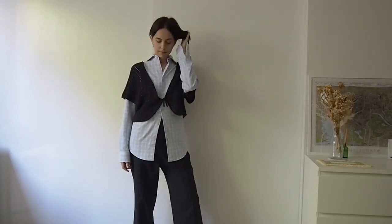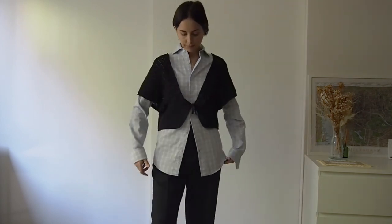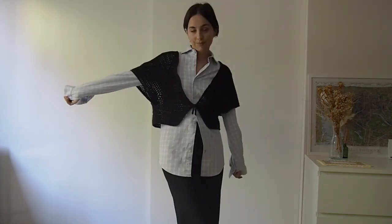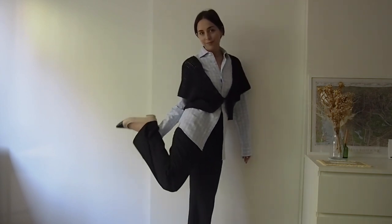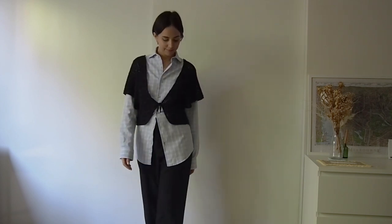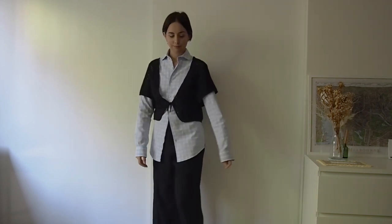If I want to style up this shirt, I'll wear it with some nice black suit pants, put on top a crochet cardigan — I think it looks really nice — and some ballerina flats.